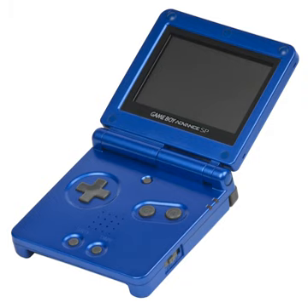The Game Boy Advance SP, released in February 2003, is an upgraded version of Nintendo's Game Boy Advance. The SP in the name stands for Special. The SP is accompanied by the Nintendo DS and the Game Boy Micro, released in September 2005.